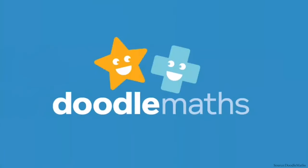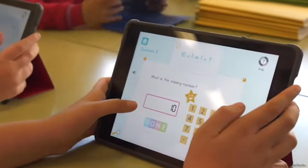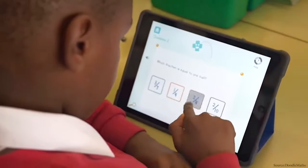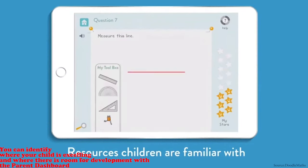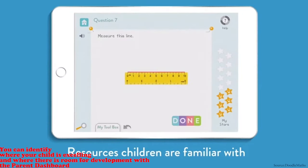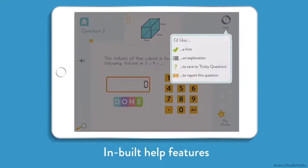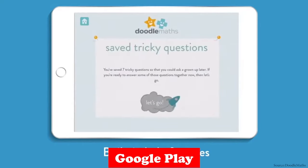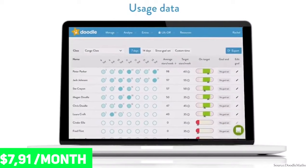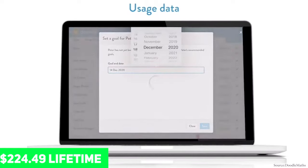The next app is DoodleMaths. According to co-founders Nicola Chillman and Tom Minor, it is similar to a competent tutor. Its adaptive learning engine creates 7-8-day activities that personalize the math curriculum to students' strengths and limitations. You can identify where your child is excelling and where there is room for development with the parent dashboard. DoodleMaths was designed in the United Kingdom, but it is also matched to the Common Core standards in the United States. They are both available on App Store and Google Play Store. Kids aged 4 to 14 can use it, and it costs $7.91 each month, $73.94 per year, $224.49 for a lifetime.